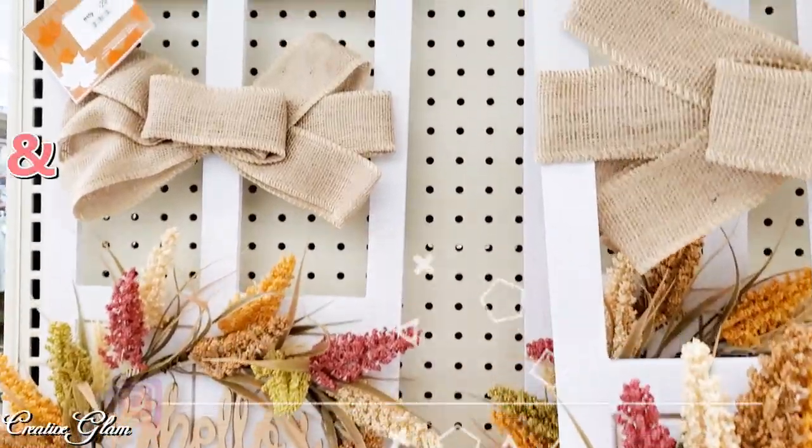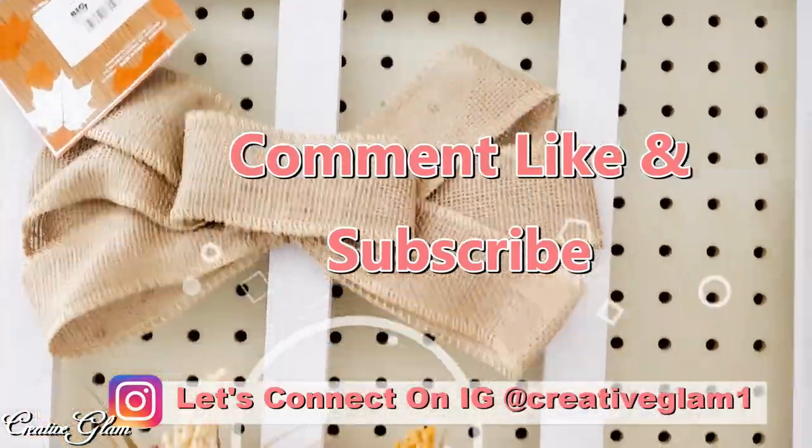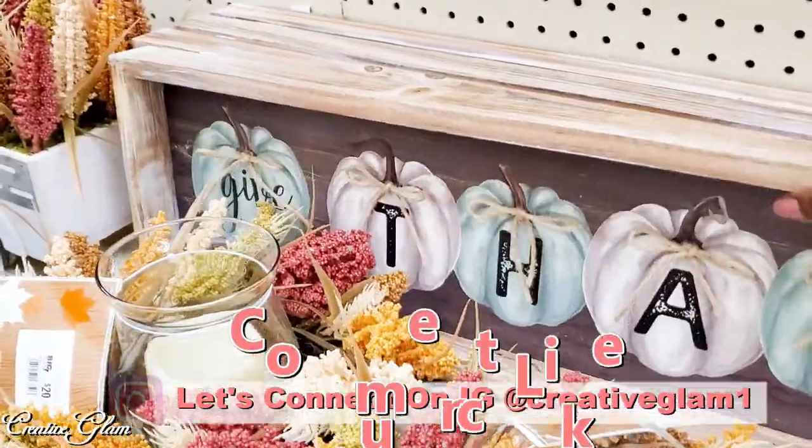Hey guys, let's connect on social media — on Instagram and Pinterest at Creative Glam One. I'm going to leave additional photos to this video over there. Stop by and check me out and make sure you follow.